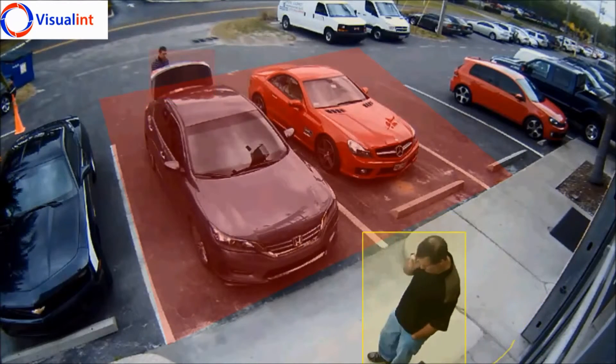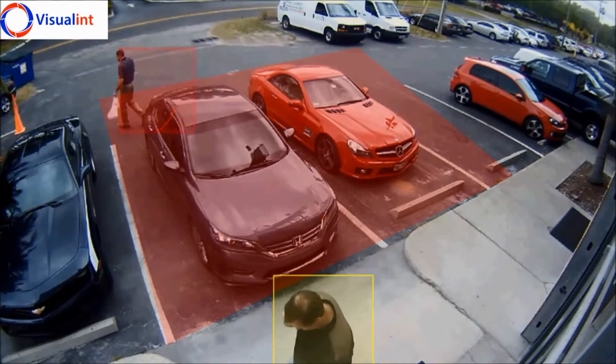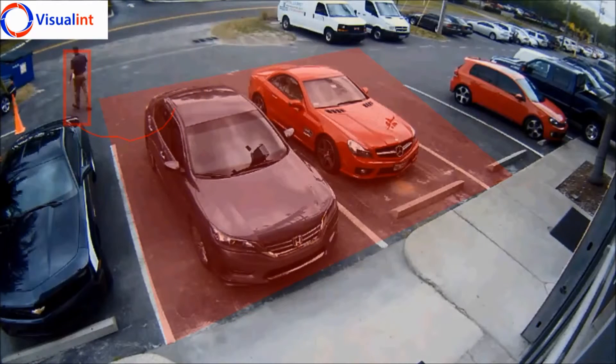Watch as the person leaves the zone and re-enters. The alert box changes from red to yellow and back to red as the subject moves in and out of the alert zone, ignoring activity not defined by the analytic rules you have set.